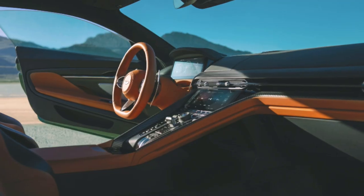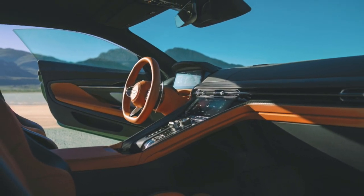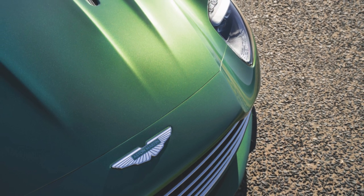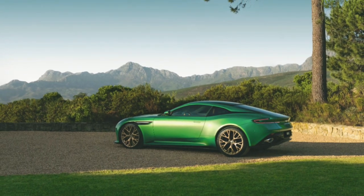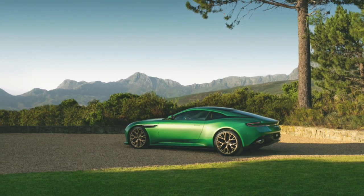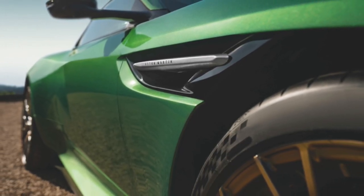The DB12 also offers five predefined drive modes: GT, Sport, Sport+, Wet, and Individual. The drive modes are easily selected through a knurled rotary controller on the center console, accompanied by individual override buttons for chassis, ESP, and exhaust settings.